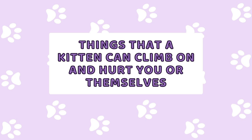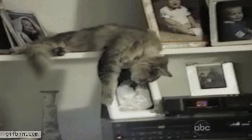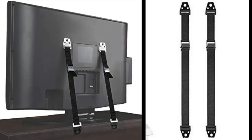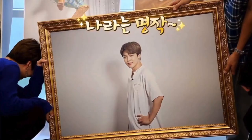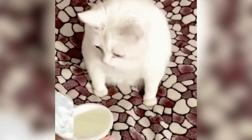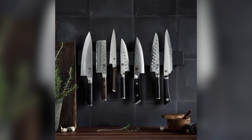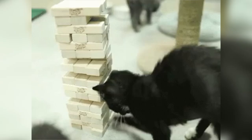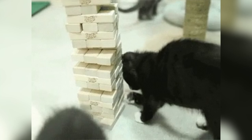Things that a kitten can climb on that can hurt you or themselves include bookshelves, counters, and TV stands. Always fasten all shelves to the walls to prevent them from falling over. For TVs and other large electronics, you can use earthquake fastener straps. Also make sure all precious wall art and valuable items are safely secured to the walls or shelves. As for the kitchen and dining room, besides food that might potentially harm your pet, other items such as long tablecloths or magnetic knife holders are dangerous as well. If your kitten decides to pull down a tablecloth, whatever was on top of it can fall onto the kitten.